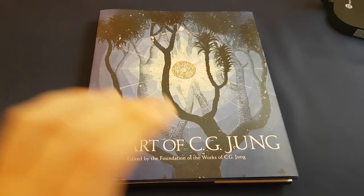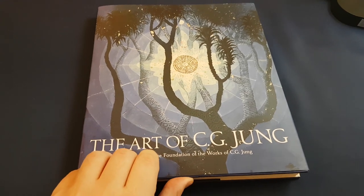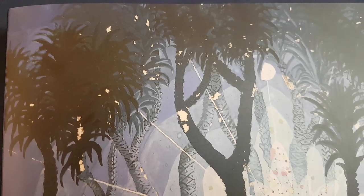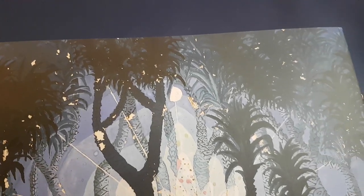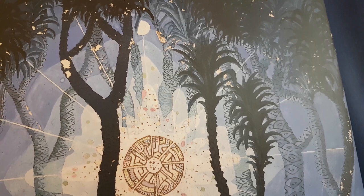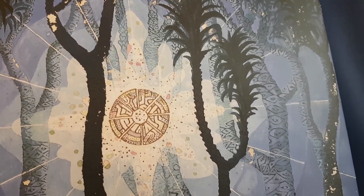I received 'The Art of C.G. Jung' just yesterday, so I've only really had a chance to flick through it. I really wanted to show it to you however because it is such a beautiful book. This is the first time that some of the art within is being published — in fact it's only the second book to show any of C.G. Jung's own art, the first one being The Red Book which was published in 2009.